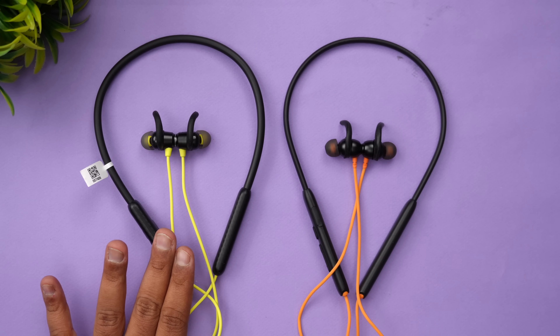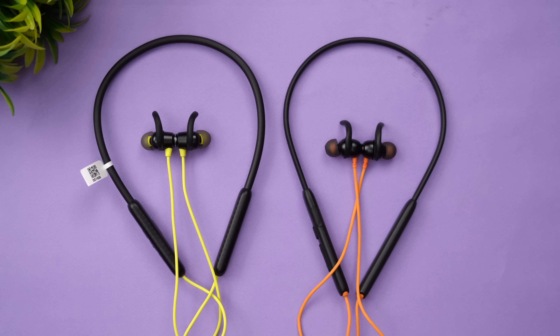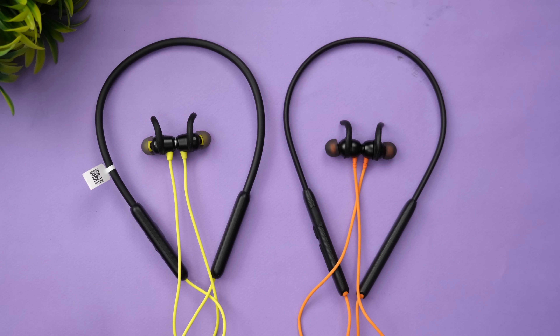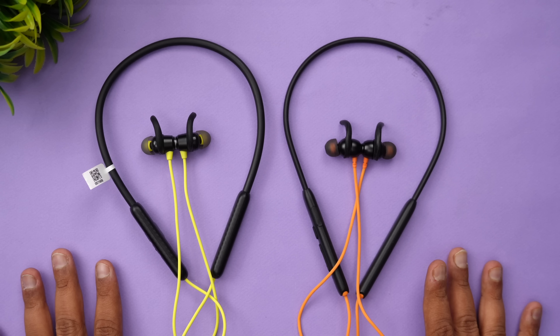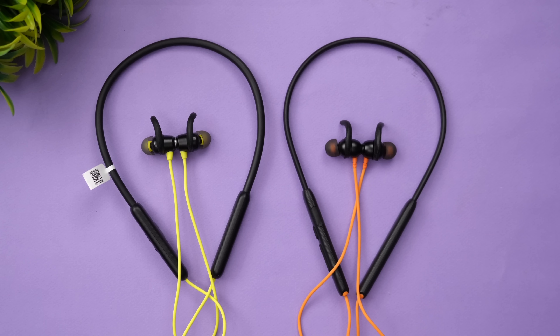Talking about call quality — both earphones were good with environmental noise cancellation for calls. However, the clarity experienced by the person on the other side was slightly better on the Probuds N31. We attended quite a few calls using both earphones and there is a slight advantage for the Probuds N31 in call quality.